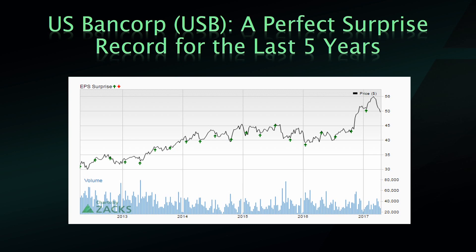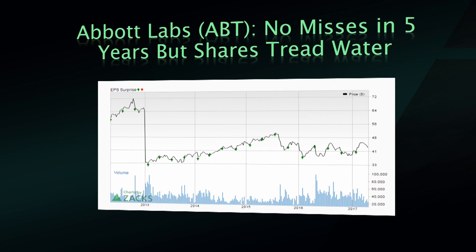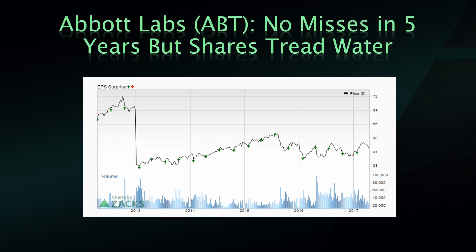Our next stock also has a beautiful track record — Abbott Labs. That big drop-off you see there in 2013, that was the AbbVie spinoff, so don't be alarmed. But otherwise, shares haven't really done much over the last couple of years. This is one of the few larger cap stocks that is going nowhere, but they do have the track record — the beats have not helped them. This is one you might want to watch for a possible buying opportunity if you're interested in this area.